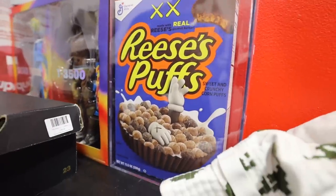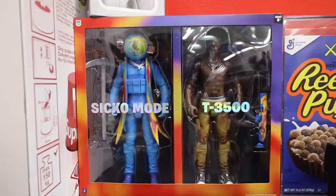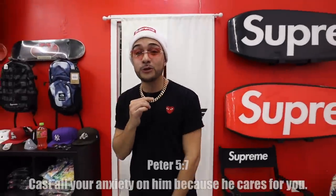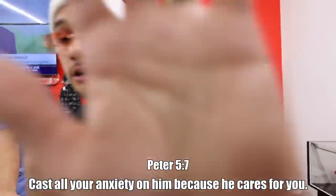They got the Reese's Puffs Cactus Jack cereal going for 100 dollars, and the Travis Scott action figure for 200 dollars. Big shout out to Texas True Exchange — if you're in the Round Rock location, check it out. Secret outlet store, peace.